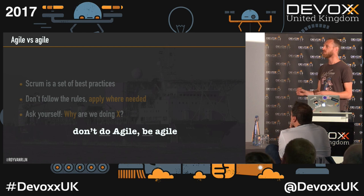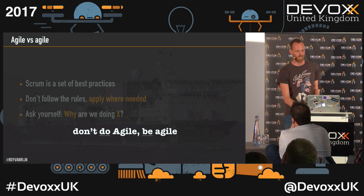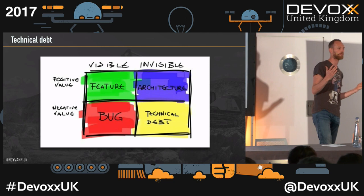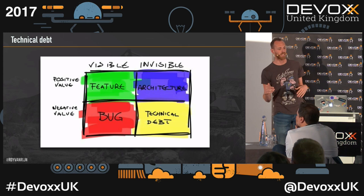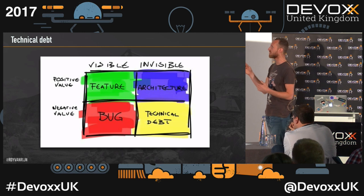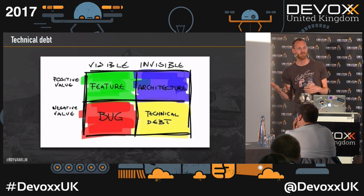Don't do Agile, be Agile. Here's an interesting picture: if something is visible and good, we call it features. If visible and bad, bugs. The invisible things are interesting too: if invisible and good, that's architecture. If invisible and negative, that's what we label technical debt. That's why architecture is difficult — it brings something positive but you can't see it.